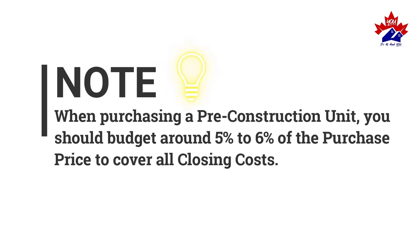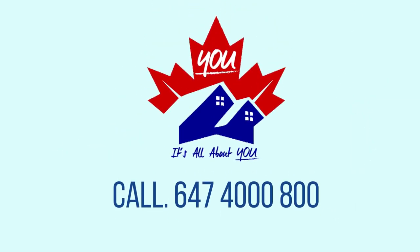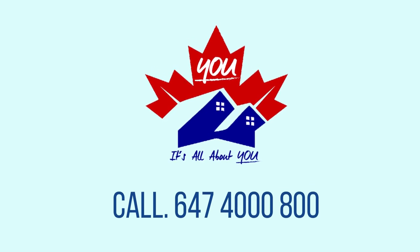If you want to find out more, call You Group at 647-4000-800.